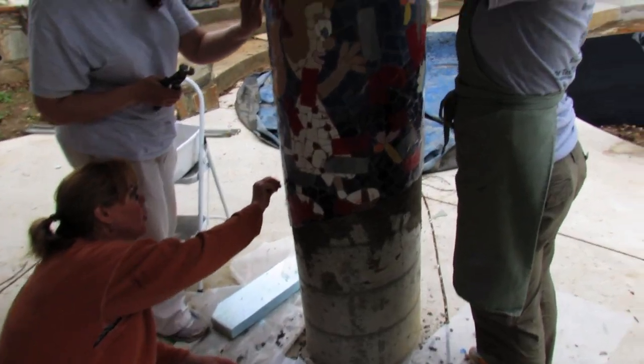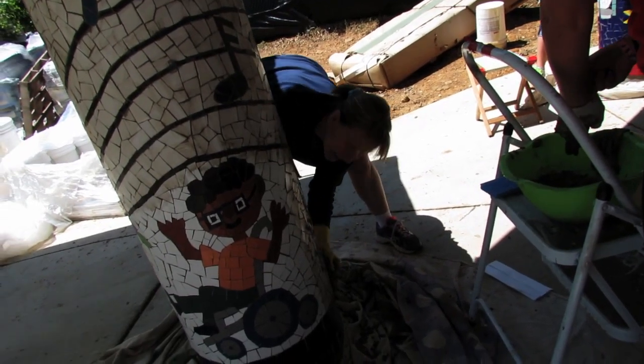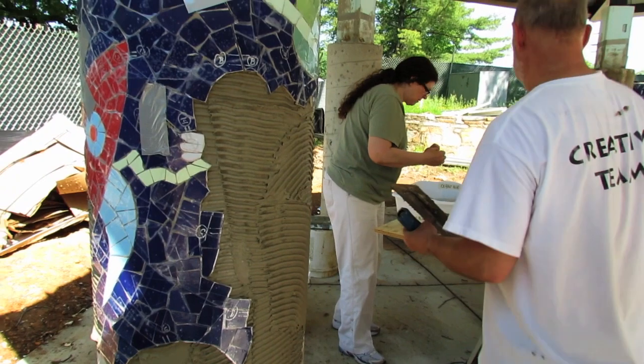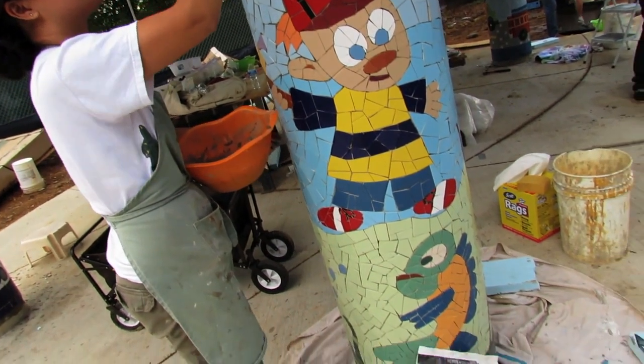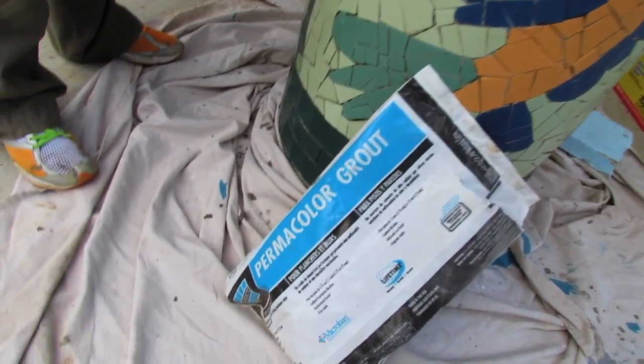Also, there is a 2% slope to the floor of the pavilion, meaning each column is a slightly different size. Using lots of installation tricks, it took a couple of days and we had to work very methodically. I used only Laticrete products for this project — 254 Platinum Thinset and Permacolor Grout.